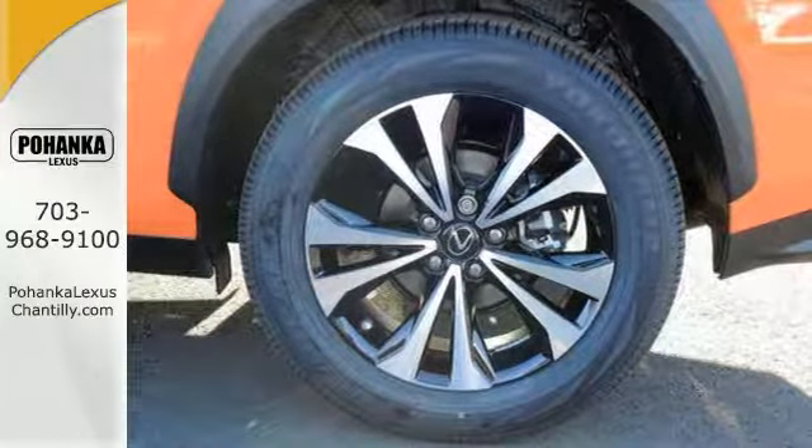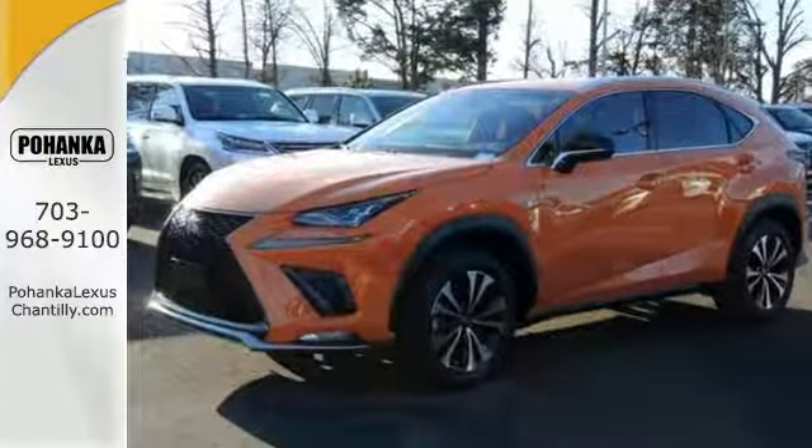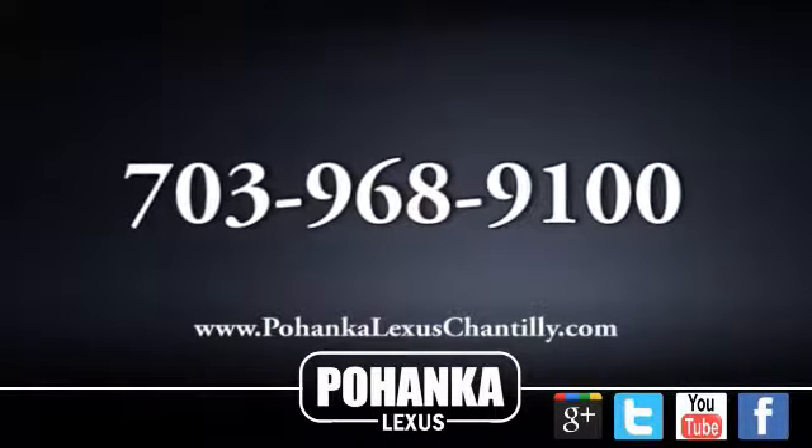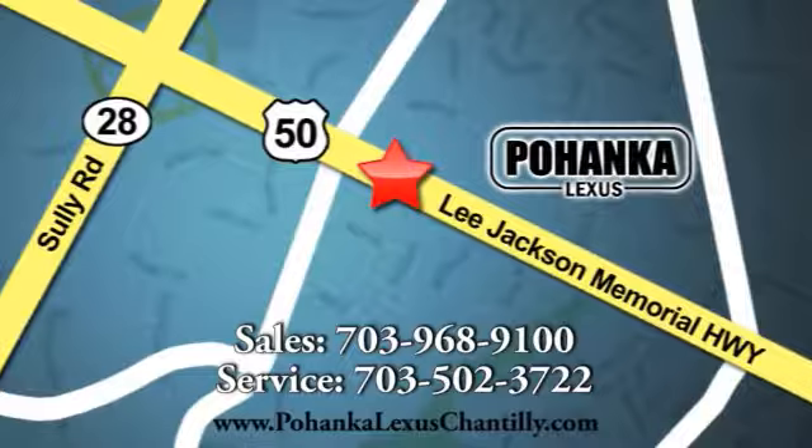You'll even get the accessory package. Come on and see this Lexus NX300 F Sport Edition today. Call us now for more information on this vehicle or visit us today. We're conveniently located at 13909 Lee Jackson Memorial Highway in Chantilly.